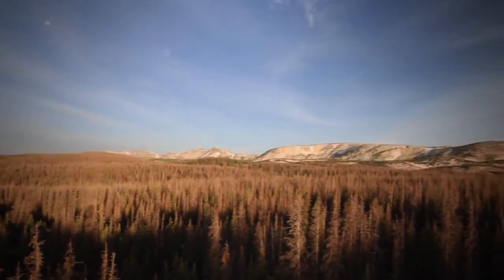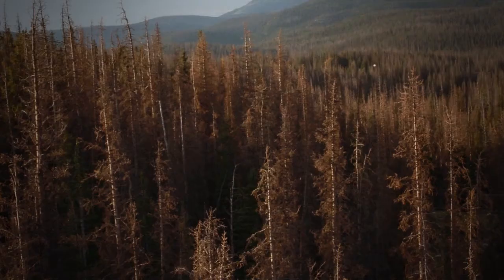It's been really good to work with the Medicine Bow National Forest. It's an adventure. It takes all of us to make the story work.